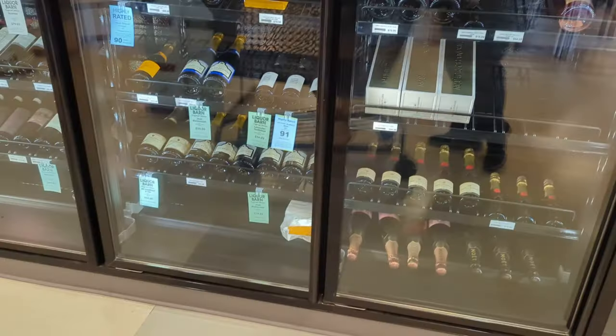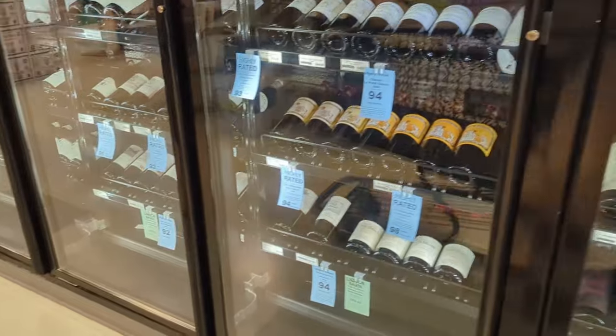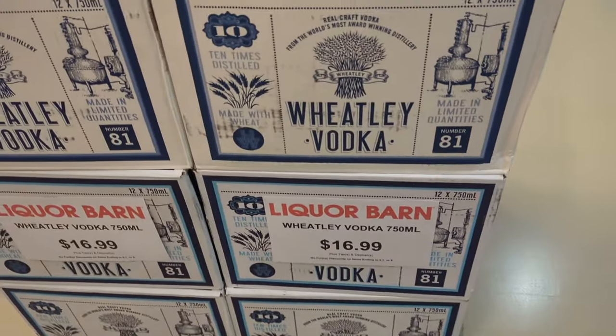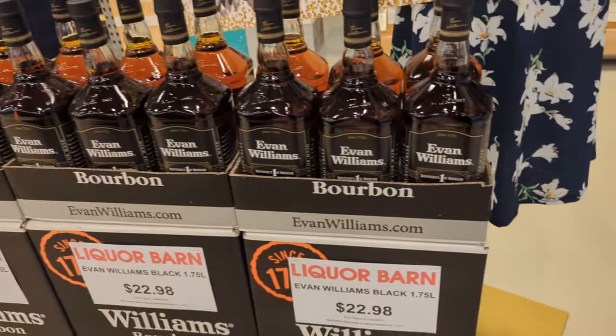Welcome to another exciting episode of Kentucky Brew Review. I'm Special K and tonight we're doing another beer and booze hunting video. Today we're going to be at the Liquor Barn on Shelbyville Road — this one's in a high-end part of town so they should have some fancy stuff. Let's go ahead and get started on our tour.